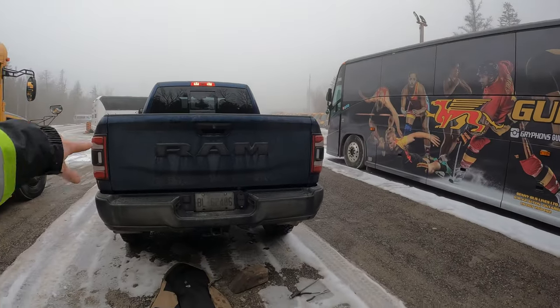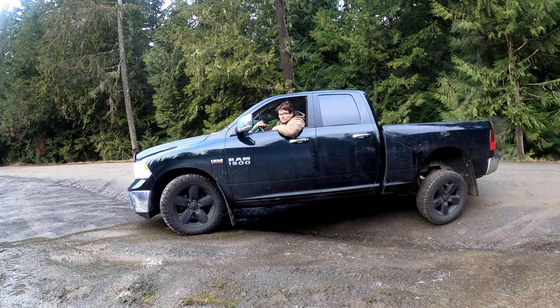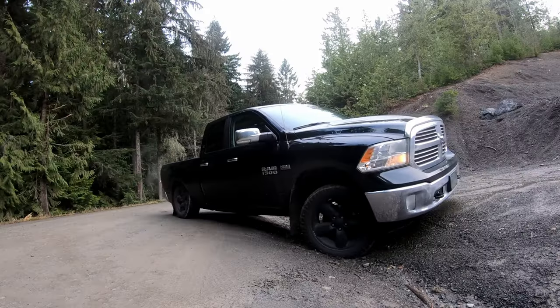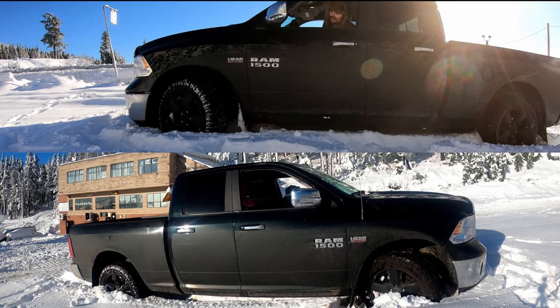My name is Alex, welcome back to the channel. Today I'm going to be talking about one of the main reasons I bought this brand new 2020 RAM 2500 Power Wagon. A lot of 4x4 owners don't really think to consider a locking differential and how important it can be when going off-road. My RAM 1500 I used to own had two open differentials — one in the front, one in the back — and that gave it some real challenges when going off-road.